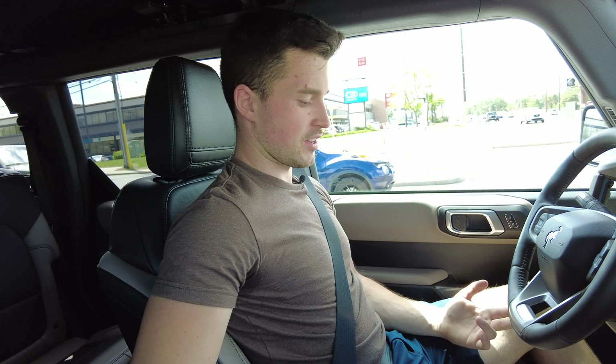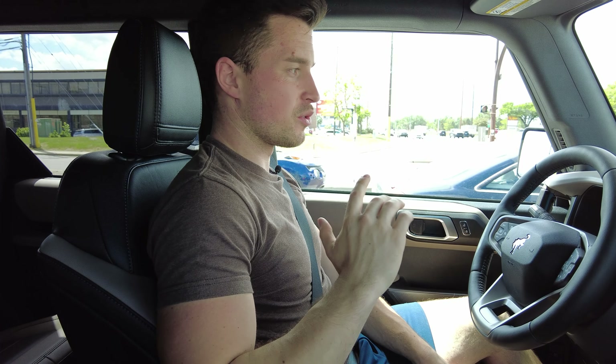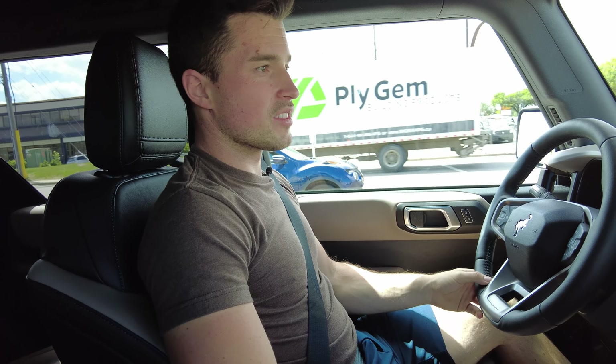I actually quite like the seat — I'm very glad because I haven't spent an extended period of time in a Bronco, so I'm glad that I like it. The downside is there are no cooled seats in Broncos, so if I could have optioned cooled seats I would have, because right now the seat is quite warm since it's hot outside. But at least the air conditioning is ice cold.